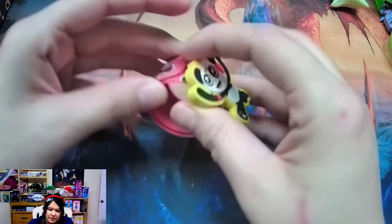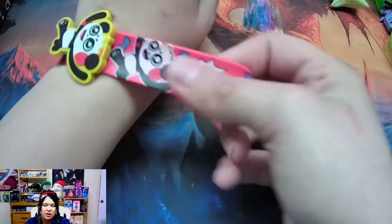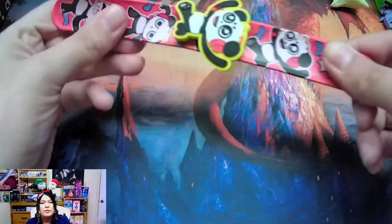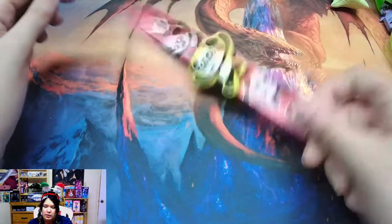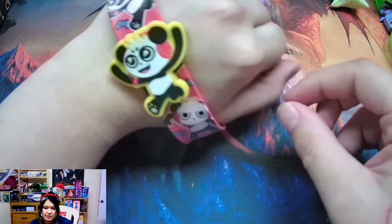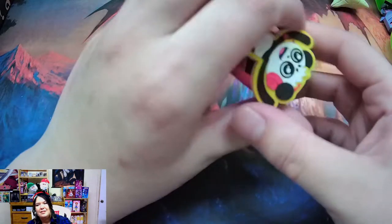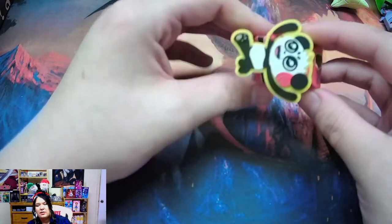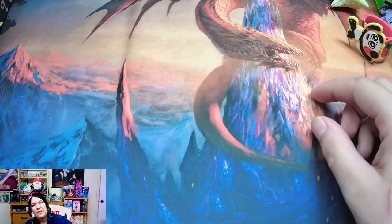We've got a little snappy bracelet. I remember these from elementary school — a whip. It's how you beat yourself up or your friends without getting in trouble. You get one of these slap bracelets and just slap — bam! It's got a panda listening to some music. That's what I look like when I'm streaming. That puts us at five items.